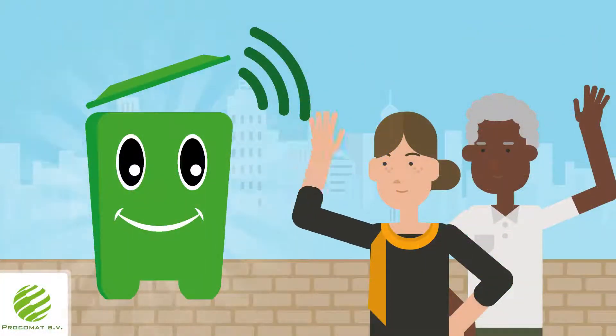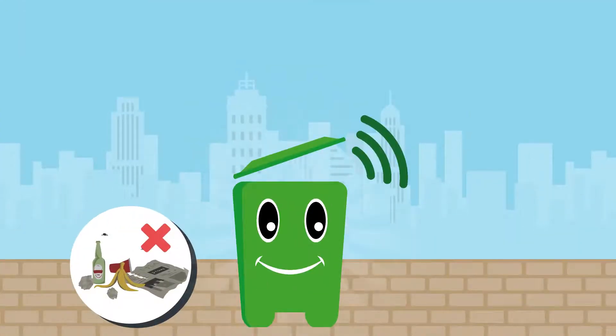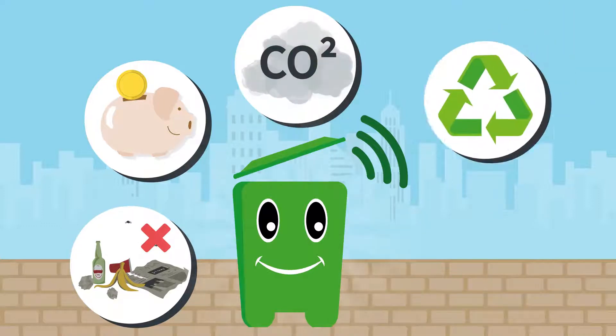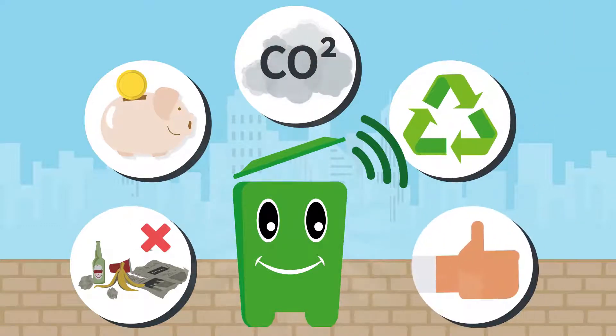Hello, my name is Wastemate, and I'm a smart waste bin. Get rid of litter, save on emptying, reduce CO2 emissions, collect material separately to recycle, and satisfy residents and visitors.